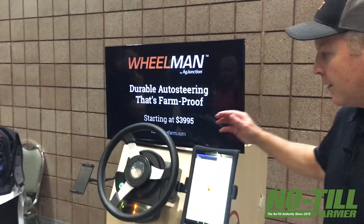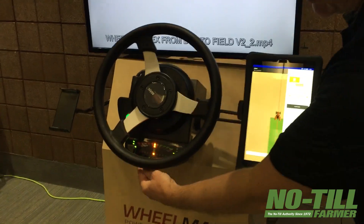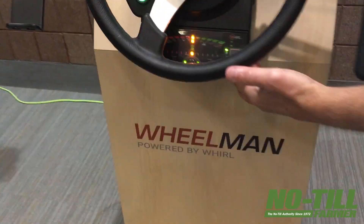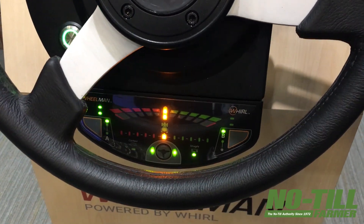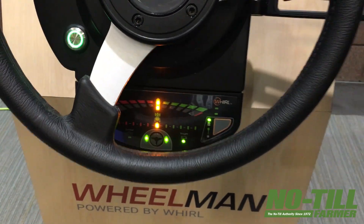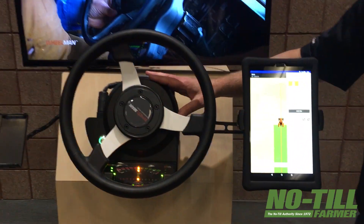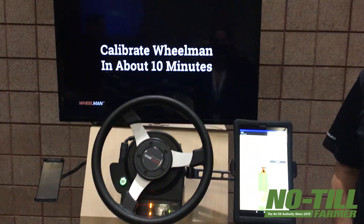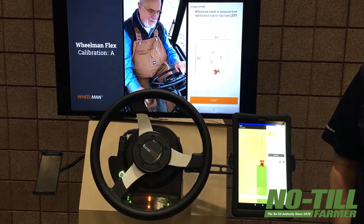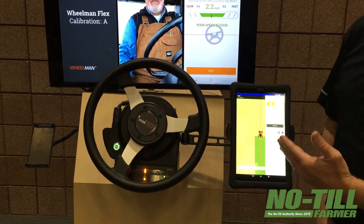Let me show you a couple things we've done. Our Willman system is all-in-one — it actually has a keyboard and navigation on the keyboard so you can set your AB lines and engage or disengage the system all from just that Willman system. This one today is called the Willman Pro — it replaces your steering wheel. The Willman Flex is the one that doesn't replace your steering wheel; it clips to it and lets you use it. Both products use the same technology. When I mentioned making it simple — there it is. It is simple.